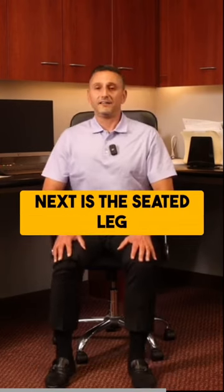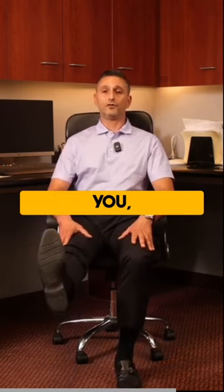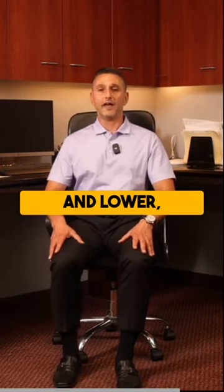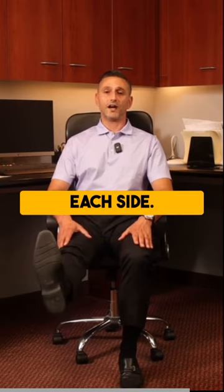Next is the seated leg lift. You're going to straighten your knee, point your toes towards you, point them away from you, and lower. Alternating and repeating ten times on each side.